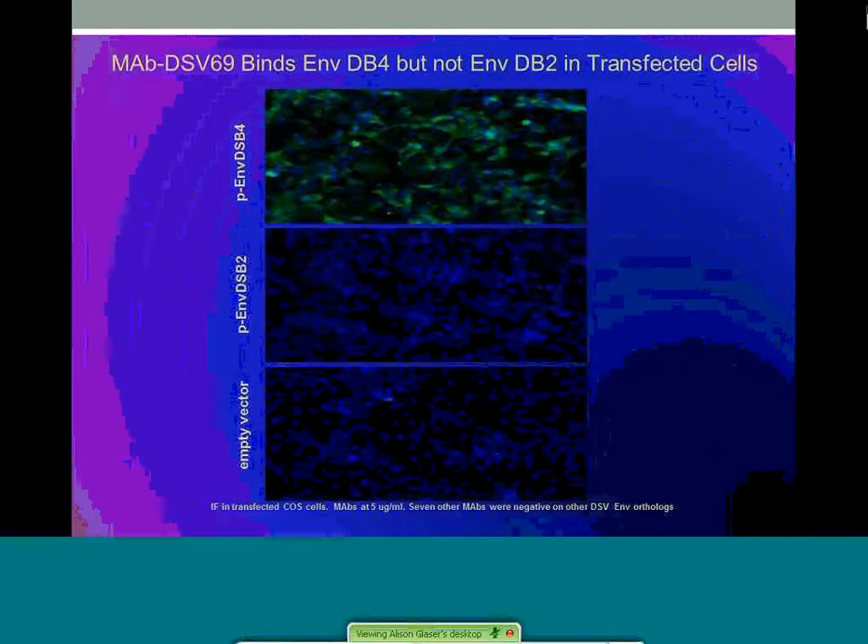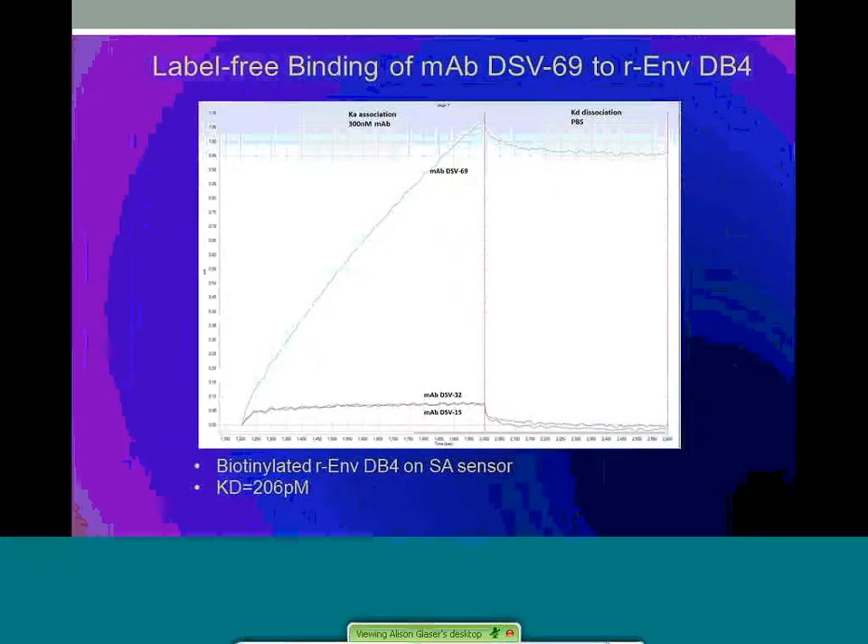To ensure specificity with the protein sequence and not an artifact caused by the expression system or alterations from the His tag, cells were transfected with clones of either DSV4 or DSV2 envelope protein or the empty plasmid vector. Using the DSV69 monoclonal, we visualized immunofluorescence under microscopy and specific binding was found to cells transfected only with the plasmid expressing DSV4 envelope protein. As further confirmation, real-time binding between the monoclonal and recombinant envelope protein was measured using label-free technology. Binding to immobilized envelope protein was specific with a strong rate of association and minimal dissociation of the monoclonal in solution. Monoclonals to other single-stranded DNA viruses did not have measurable binding and was comparable to background levels.